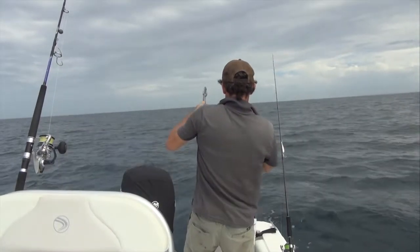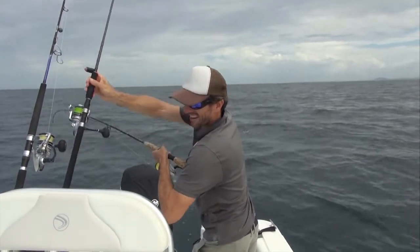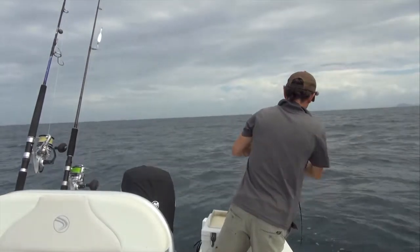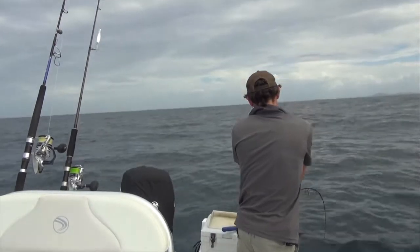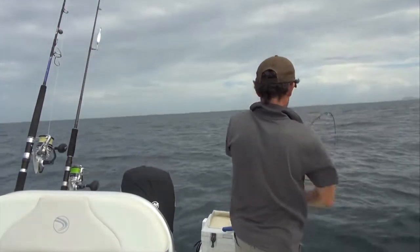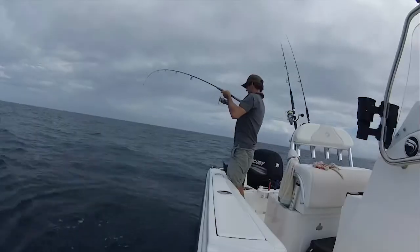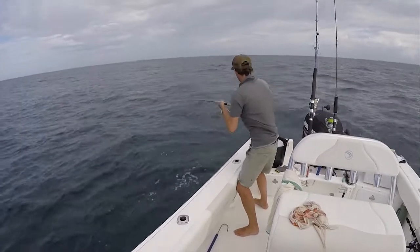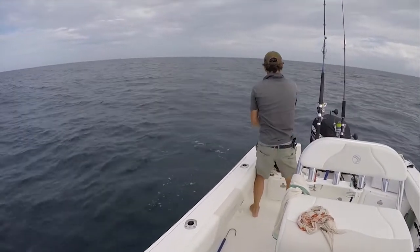There goes the floater. That feels like a good fish too. What have we got here? It's got some weight. It's got that mackerel feel about it. This feels Spanish for sure. The floater and the burly trail just keeps those fish around, and eventually you get a hit.